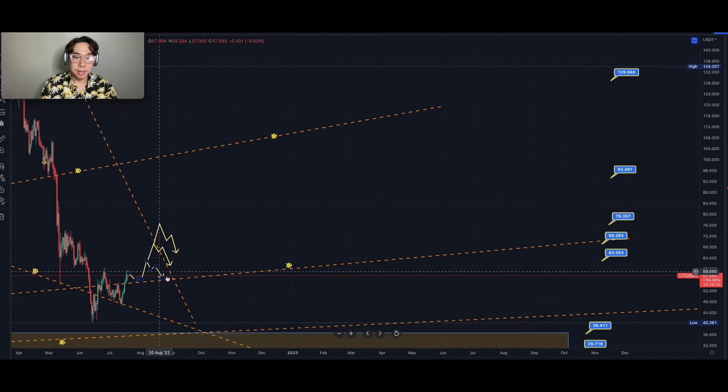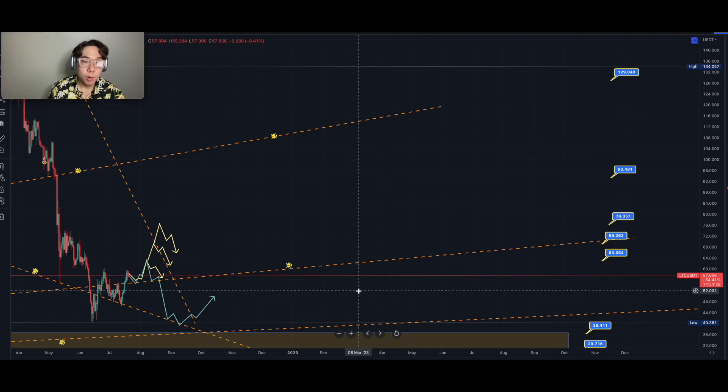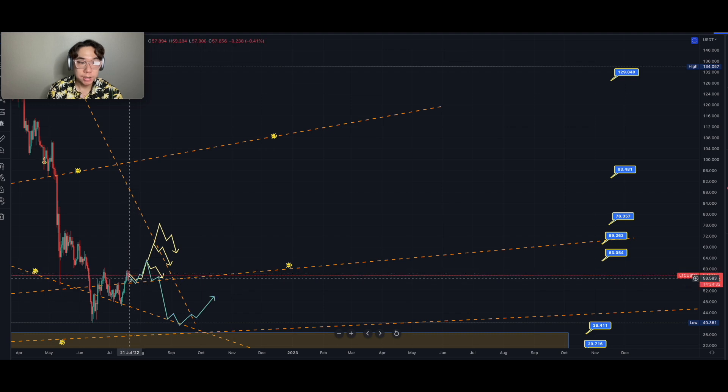Definitely stay tuned to see how this pathway plays out. I'm going to keep updating it as time progresses. Let's go ahead and go into the next pathway, what I call the variant pathway. In this second pathway, following the first pathway, yes, we can retrace going into end of July, retesting the celestial web line at $55 and continuing the momentum back upwards. But the problem is it doesn't go anywhere near as high as expected.